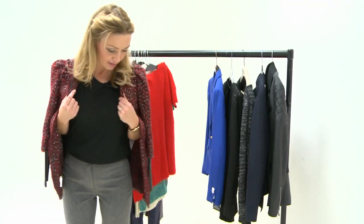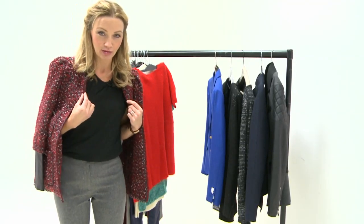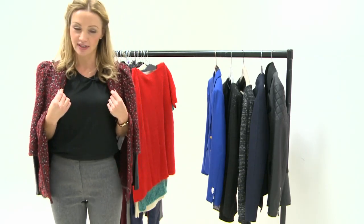Here is a jacket from Zara, and I'm going to try to show you some more without the jacket falling off my shoulders — which is the main challenge of shoulder caping.